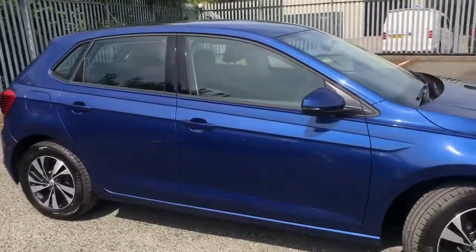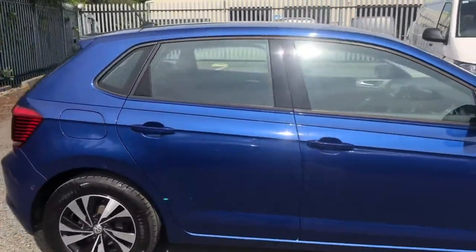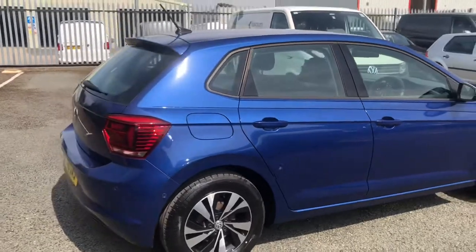This car does come with a 2 year Volkswagen warranty and it's also covered over 18,000 miles from new.